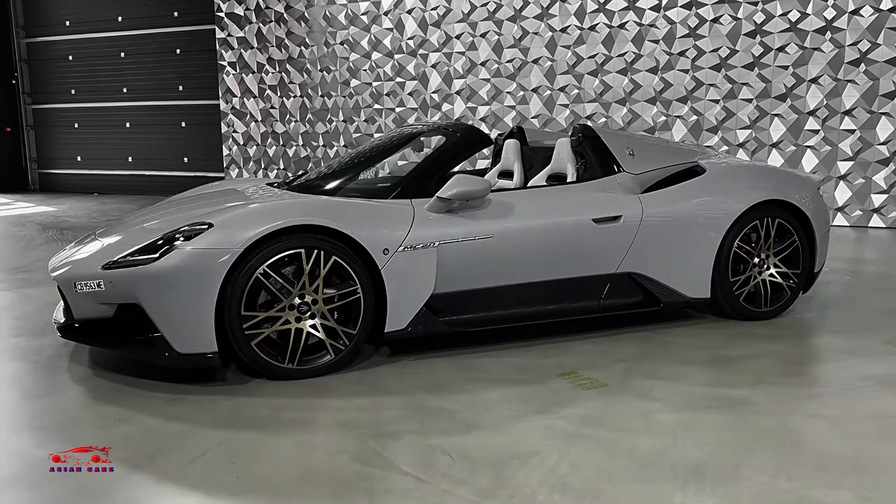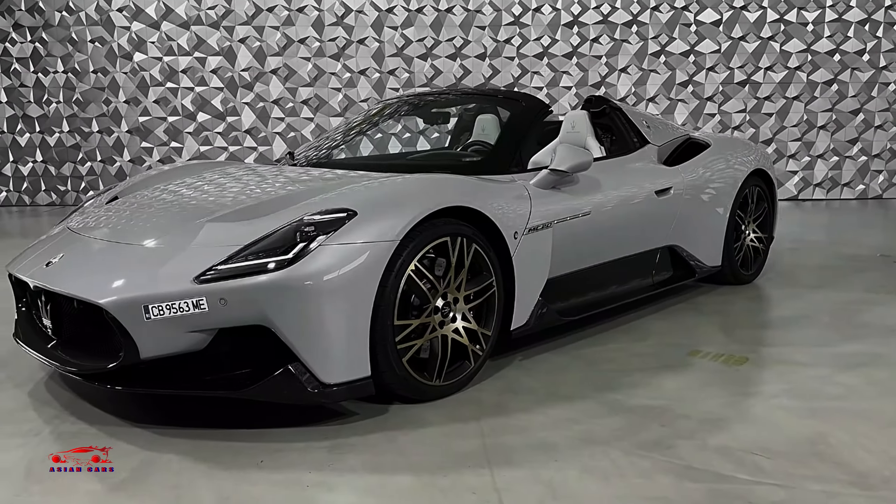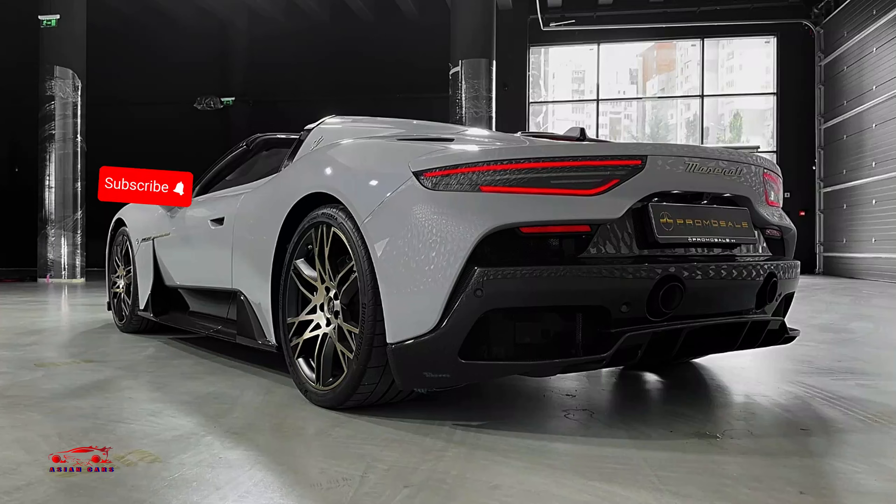In testing, the MC20 sprints from 0 to 60mph in just 3.2 seconds and finished the quarter mile in 11 seconds, hitting 131mph.